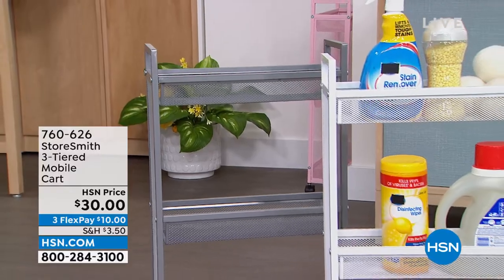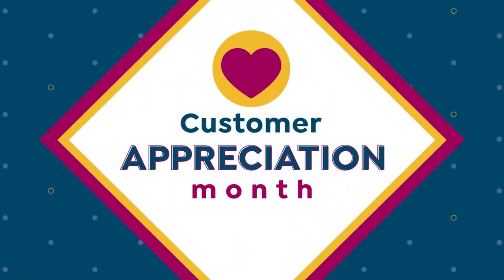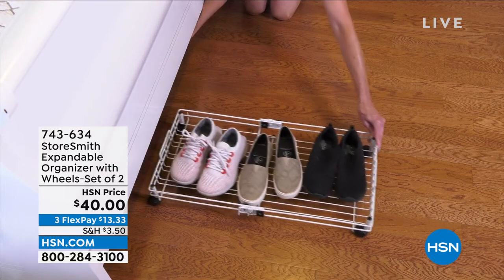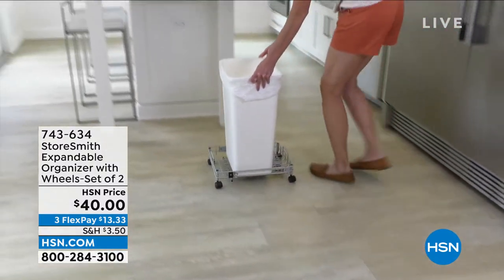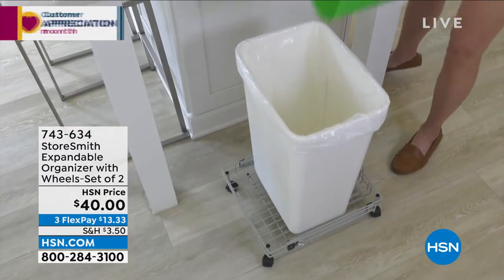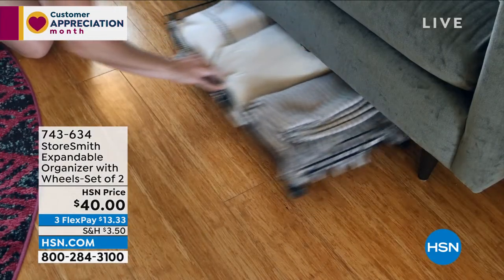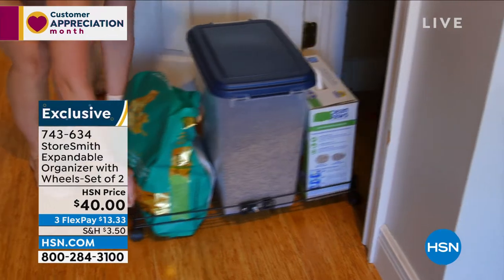Next, you're getting a pack of two expandable organizers. These are genius — items you need to slide under the bed, under the sofa, or in the back of a closet: instead of putting them on the floor, put them on these and roll them. They expand from sixteen to twenty-six inches. You can even put heavy items on them — a trash can or heavy storage bin — and instantly that heavy item has wheels. You're getting two, and more than fifty percent off today at forty dollars.